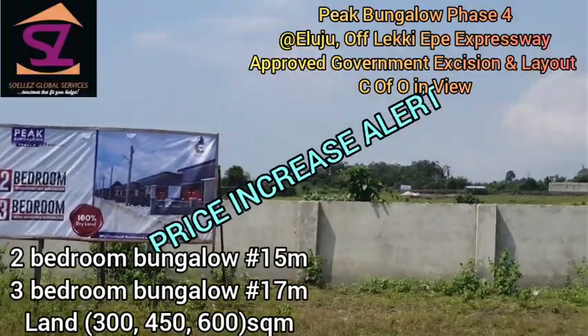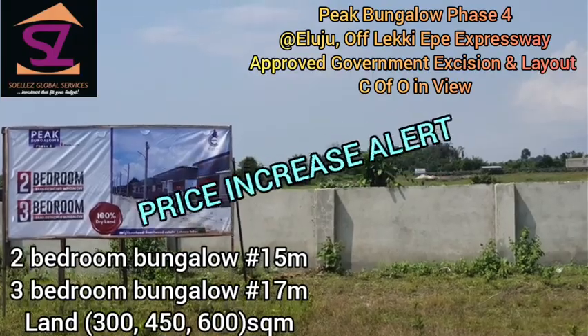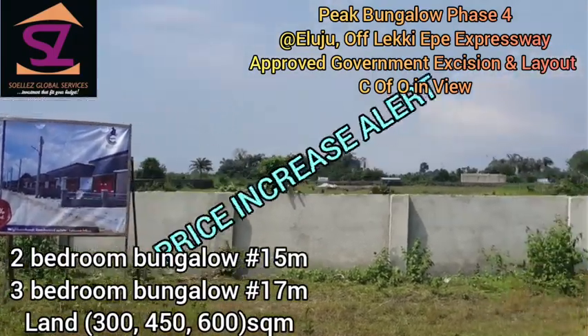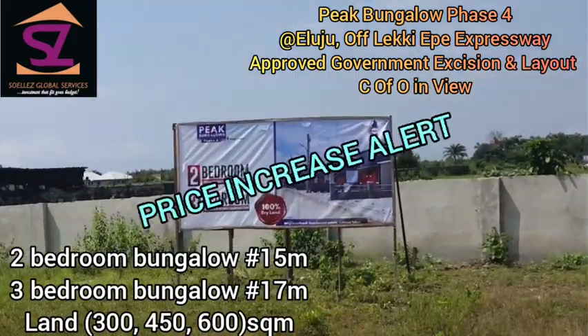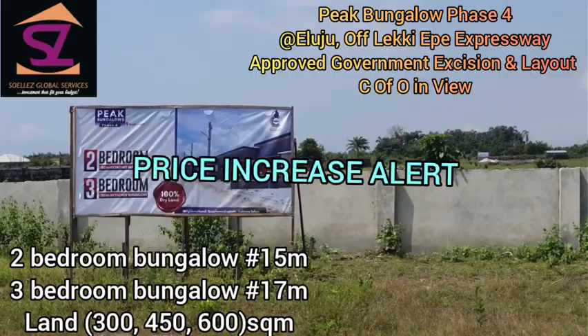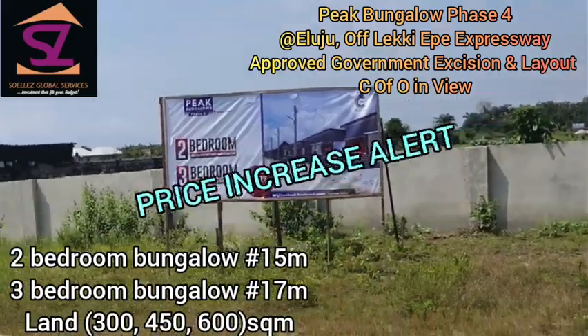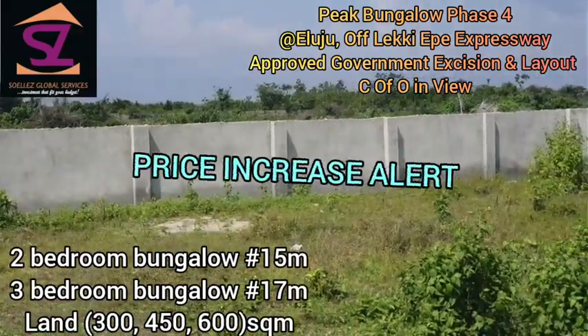This is Peak Bungalow Phase 4, right here at Abu Lekban bus stop, just before Eluju. This is a very great location — you must not miss it. We are giving you this at the pre-launch price.